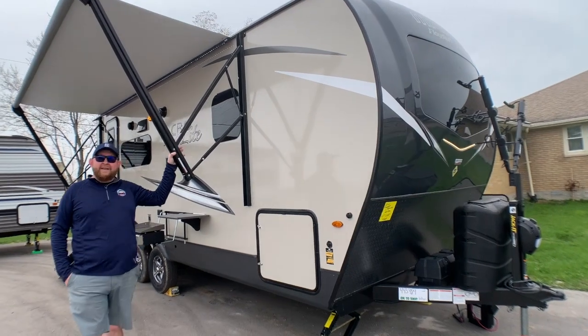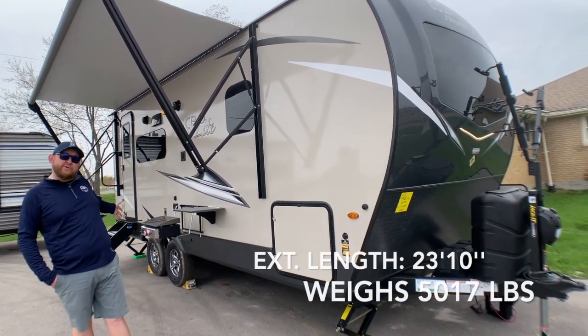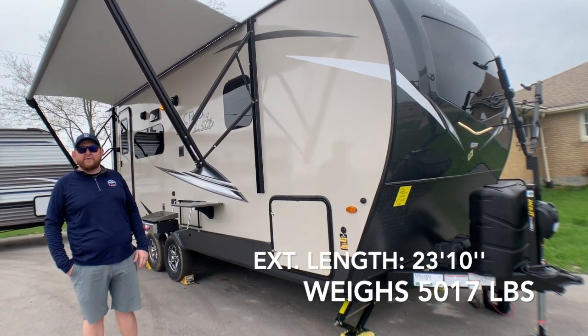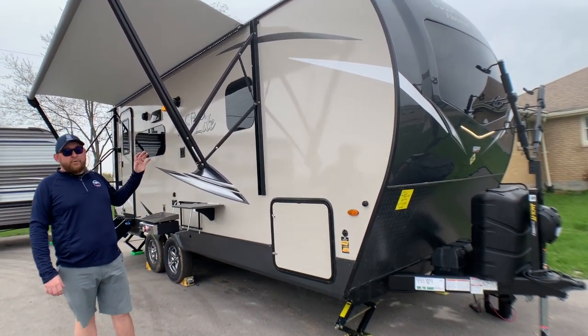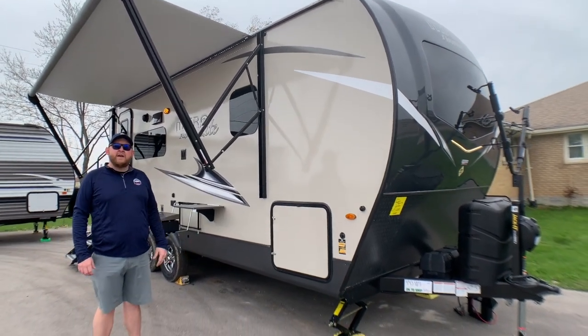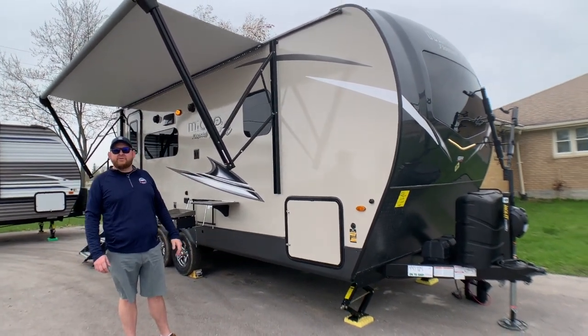This one here is 23 feet 10 inches overall exterior length, weighs 5,017 pounds, so it's easily towed by a lot of vehicles on the road today. It's got a queen walk-around bed, a nice big bathroom at the back, and there is a power slide-out on the side. We're going to give you a nice walk-around here today and check everything out.